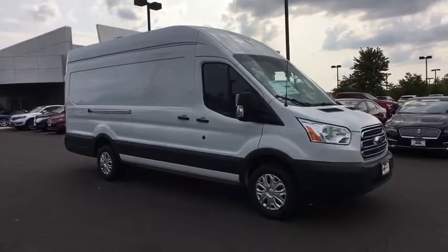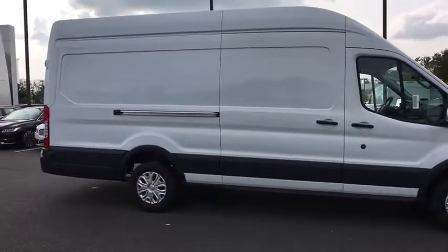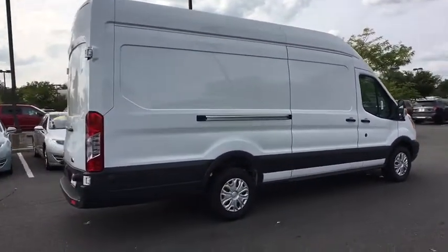The 2017 Ford Transit 350. The Transit 350 comes in numerous configurations, impressive payload, and towing capacities. It is comfortable and easy to drive. Here are some of this vehicle's great options.